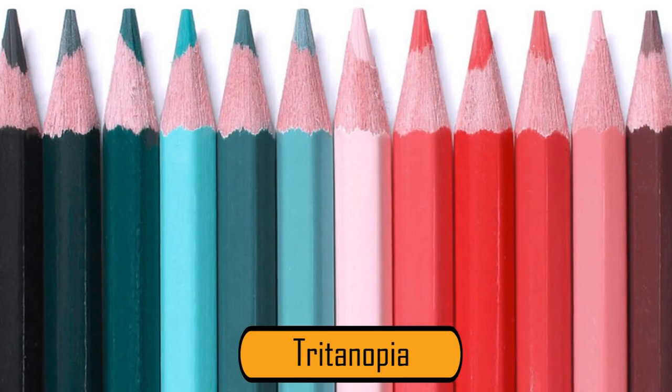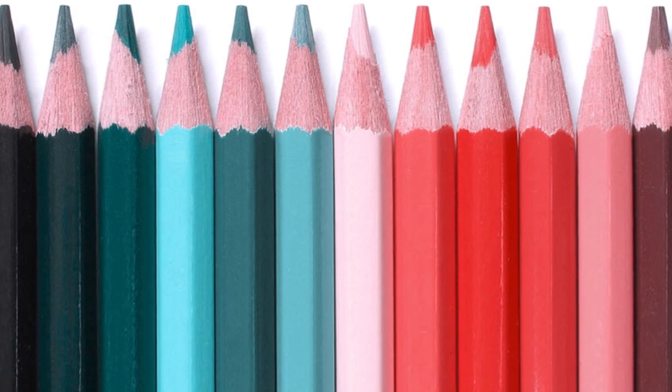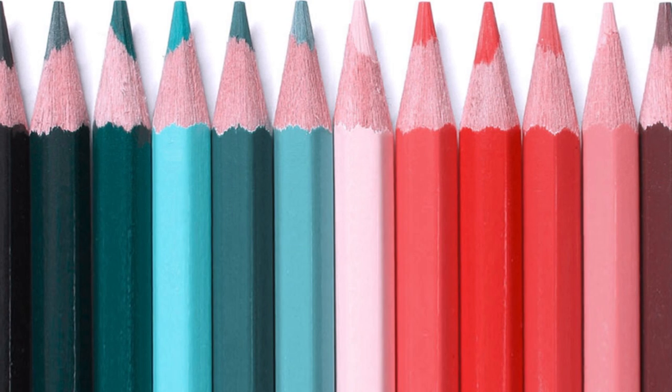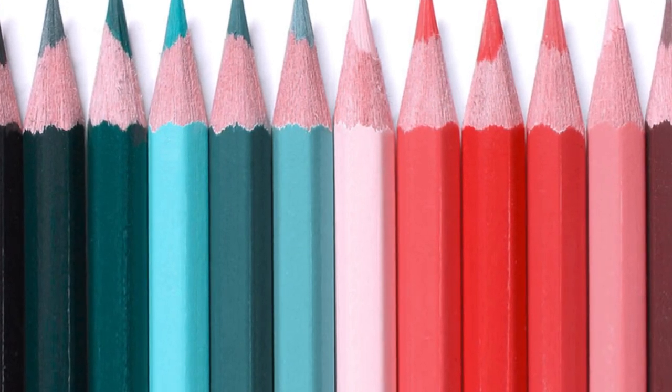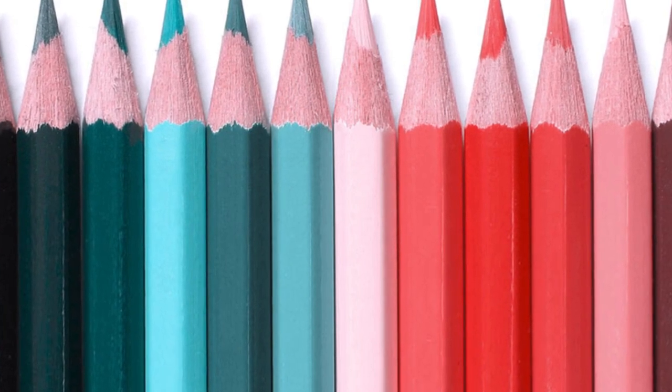Tritanopia is a very rare colorblindness. It's believed that only 0.0001% of men and women have it. When a person with this condition sees colors, they all have a pink-greenish tone, making distinguishing color very difficult.